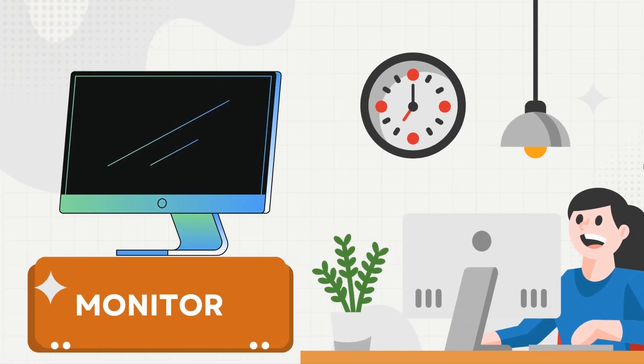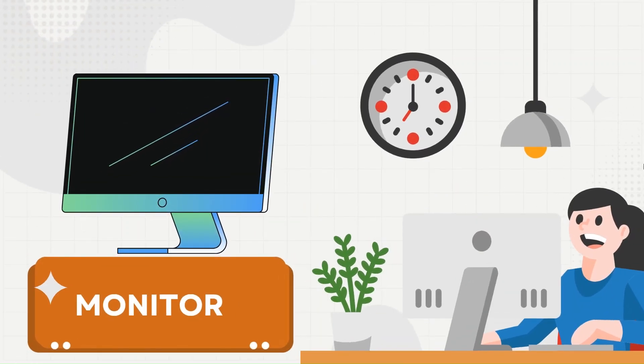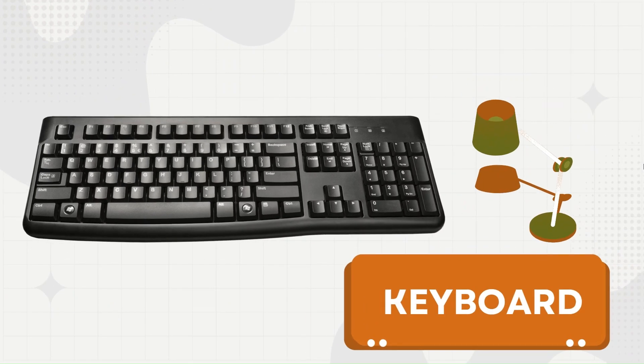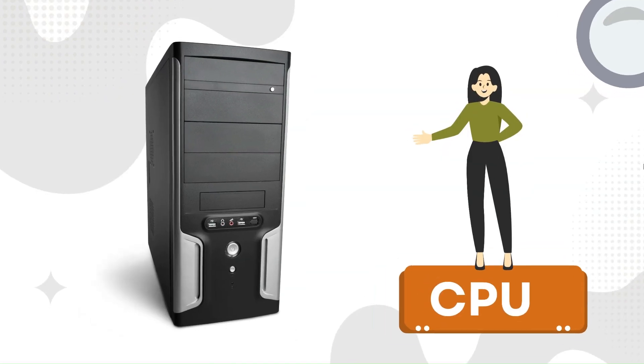This is a monitor, the screen of the computer. This is a keyboard, used for typing. This is a CPU, the brain of the computer.